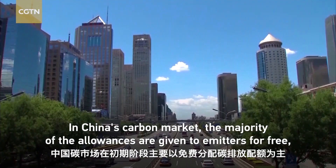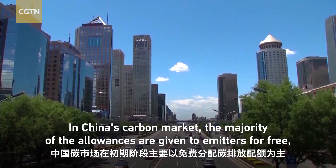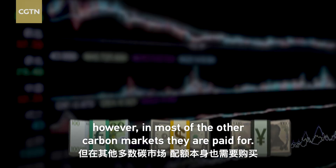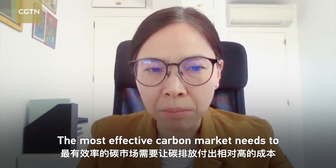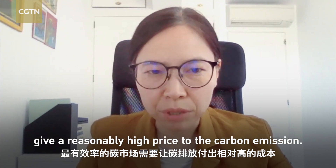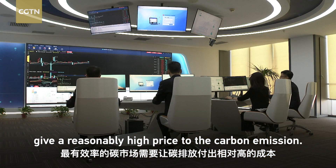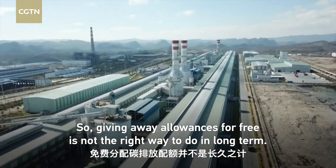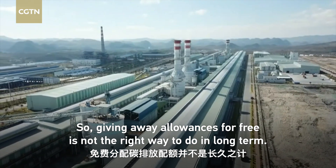In China's carbon market, the majority of the allowances are given to emitters for free. However, in most other carbon markets, they are paid for. The most effective carbon market needs to give a reasonably high price to carbon emissions, so giving away allowances for free is not the right way to do it in the long term.